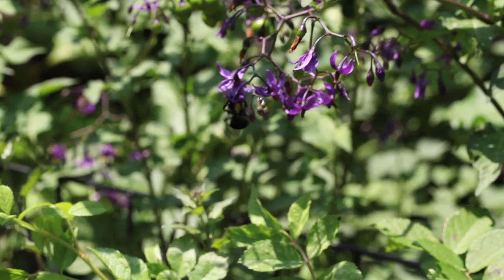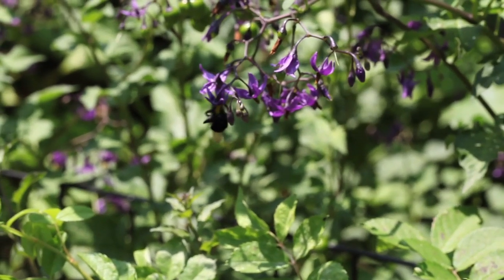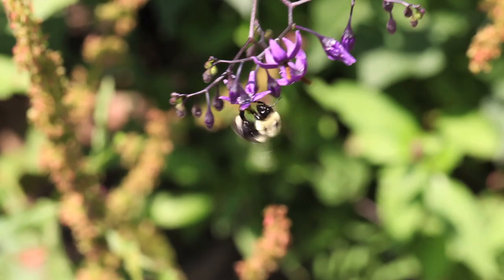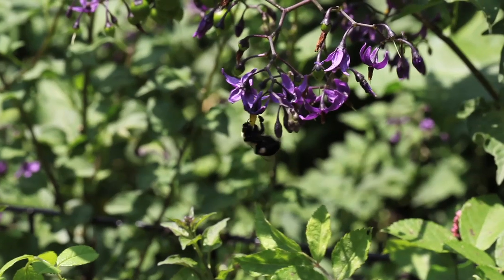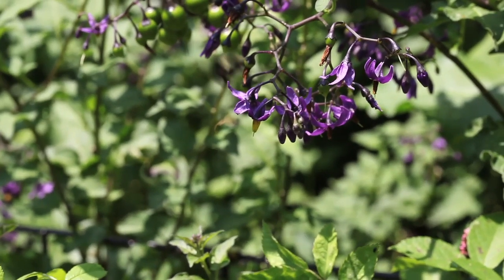Bumble bees are very effective at what is known as buzz pollination. This is something that honey bees don't do, and this makes bumble bees particularly important pollinators in greenhouses and also in the open fields for things like eggplants and tomatoes. This very species is actually the one that's been commercialized for use in the eastern United States.